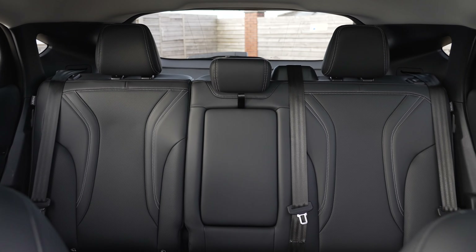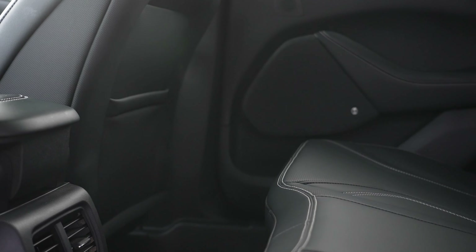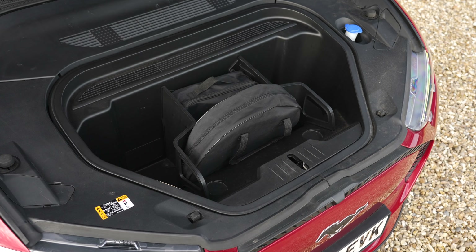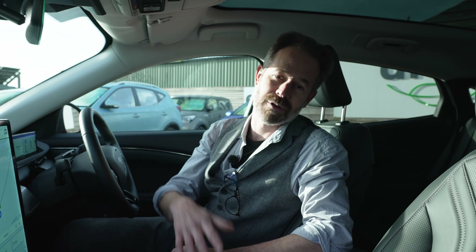One advantage of the Mustang's crossover SUV styling is its size and practicality. It's a big car with lots of space inside, a large boot, and it even has a frunk to offer extra load space in the front of the car. There's plenty of room in the front, lots of leg room in the rear, and more than ample headroom in the back as well.